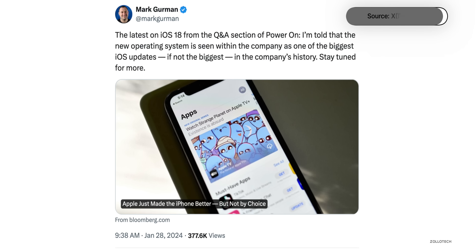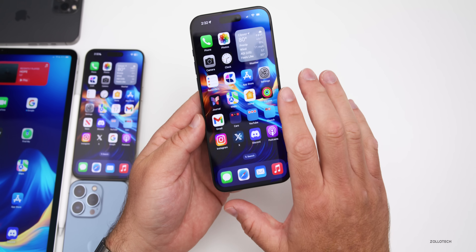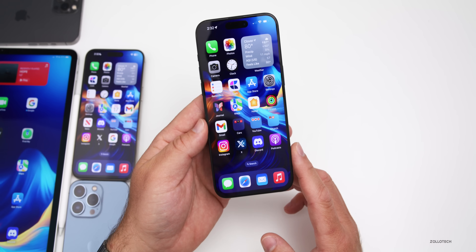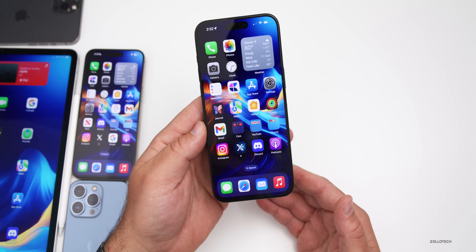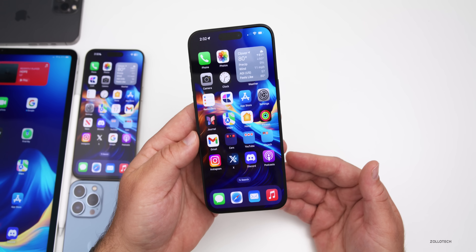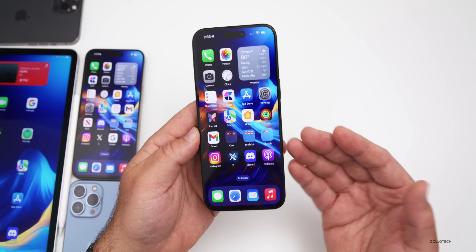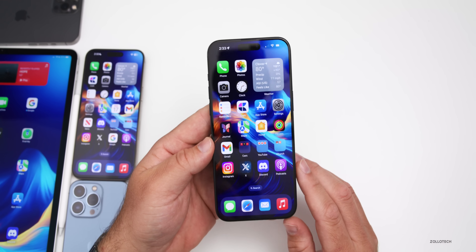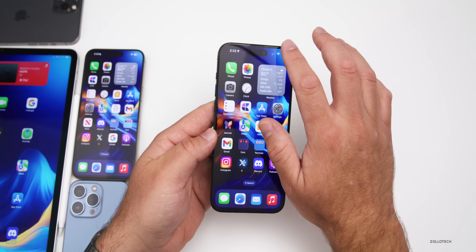As far as new features, this should be the biggest update ever according to many internal sources. To most, this means some sort of redesign. Going from iOS 6 to iOS 7 was a pretty big leap — we went from a skeuomorphic design to a flat design. I would love to see maybe a neomorphic design or more depth brought to apps in general, similar to what we have with macOS.